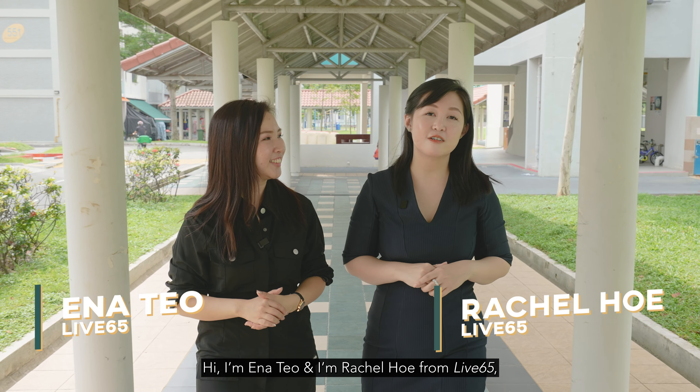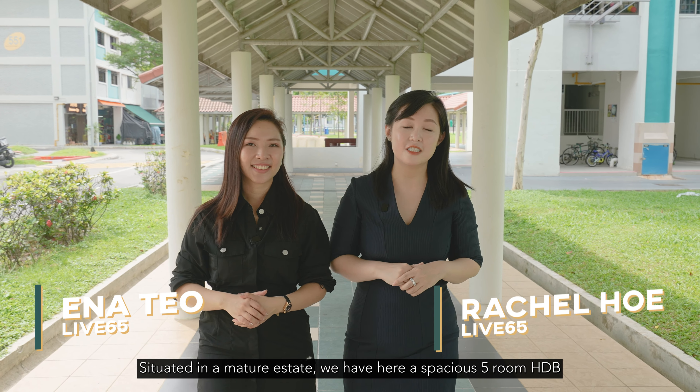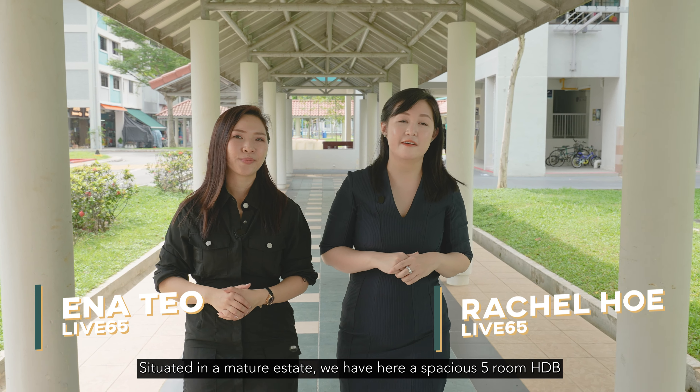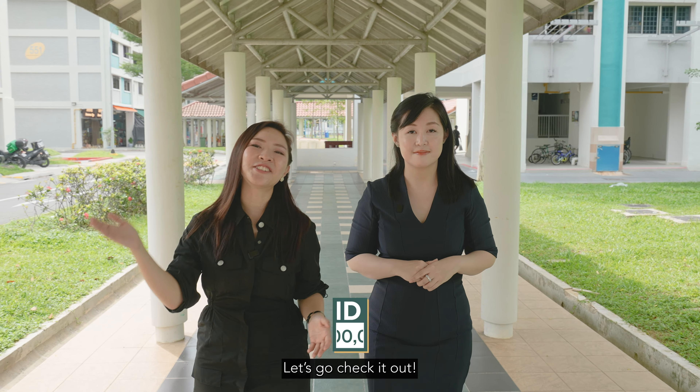Hi, I'm Anna Cheung and I'm Rachel Ho from Leaf65. We are here today at Bedok North Avenue. Situated in the mature estate, we have here a spacious five-room HDB that's under $800,000. Let's go check it out.